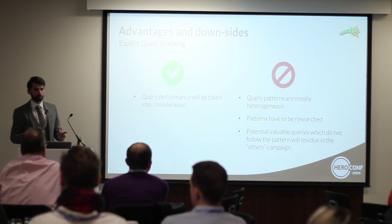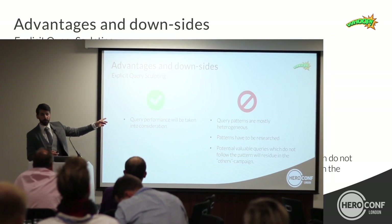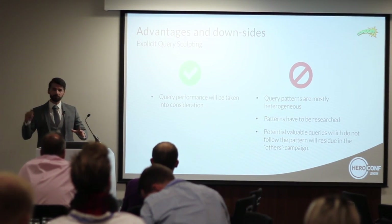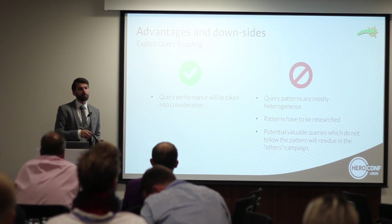This is a quite static approach. The advantage is that you can start bidding on query level, giving you leverage on performance. But the biggest downside is that the patterns are very heterogeneous. If you broadly state that generic search queries aren't performing at all, you will lose out on hidden champions — I can guarantee you there will be generic search queries in your shopping accounts that give you profitable revenue. If you bid them all the way down to 10 or 15 cents, you miss that opportunity.